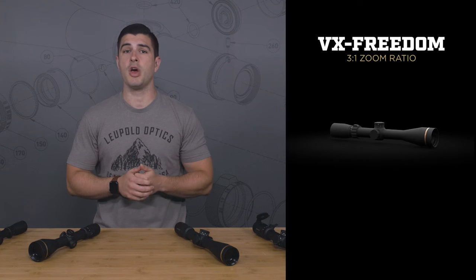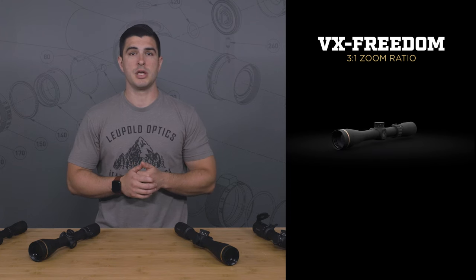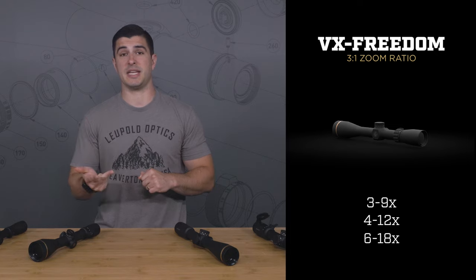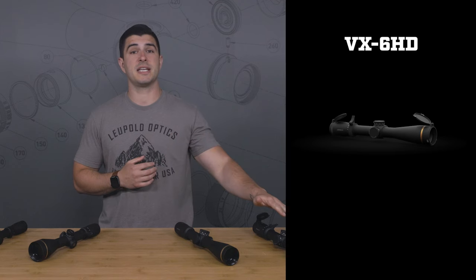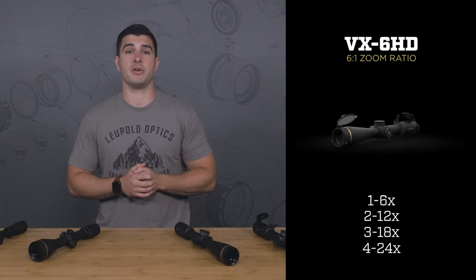Here's a VX Freedom for reference. It's built around a 3 to 1 zoom ratio, meaning its top end magnification will always be 3 times greater than its bottom end magnification. So you'll find models that go from 3 to 9, 4 to 12, and 6 to 18 power. While these magnification ranges are totally functional and extremely popular, a scope like our VX 6 HD with a 6 to 1 zoom ratio will give you a lot more flexibility in a single scope.